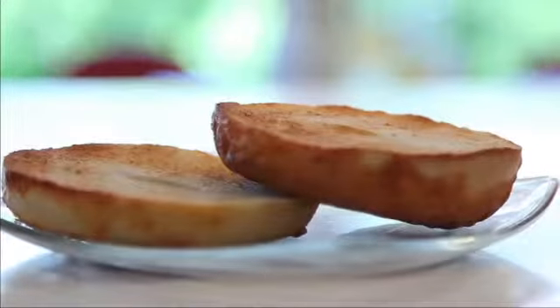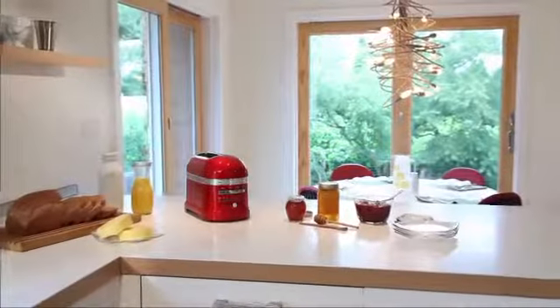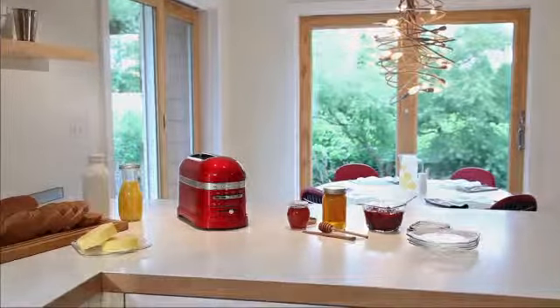Premium performance, bringing unmatched luxury to your kitchen. The KitchenAid ProLine series. See all of the products available in this series.